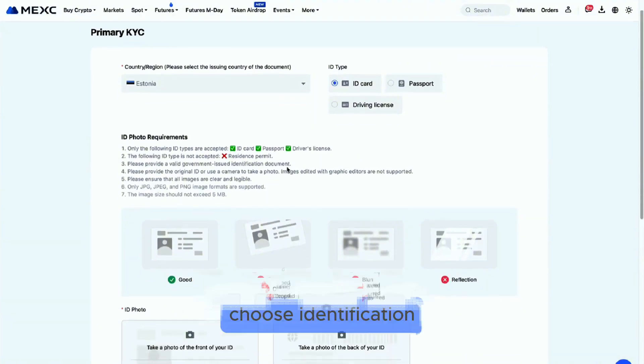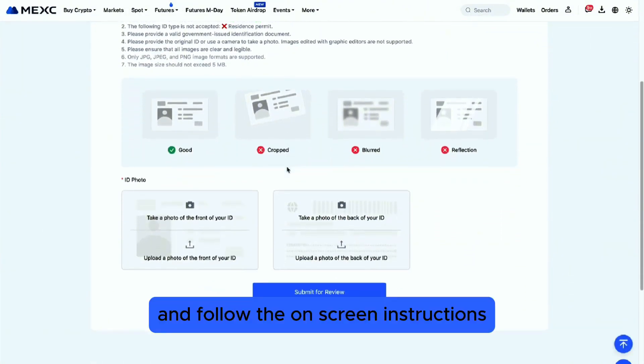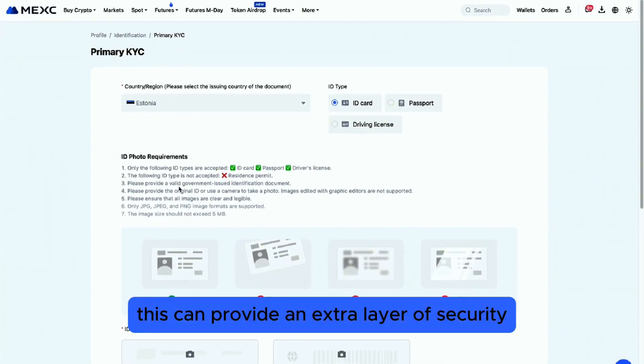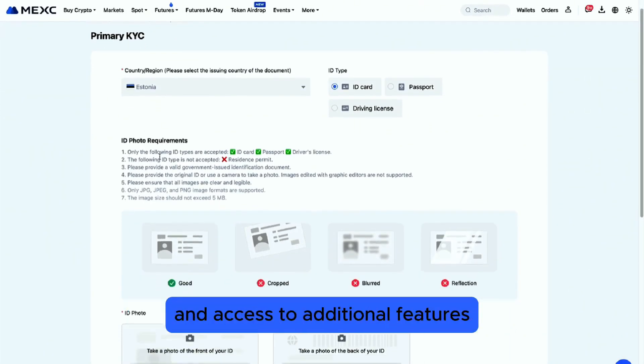Just go to Account Settings, choose Identification, and follow the on-screen instructions to submit your documents. This can provide an extra layer of security and access to additional features.